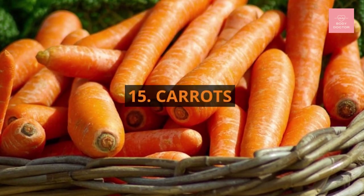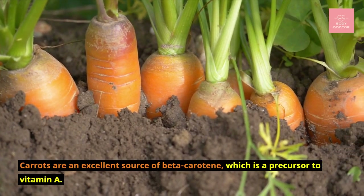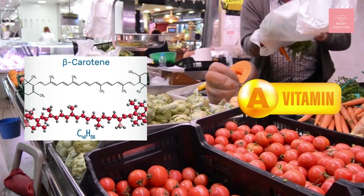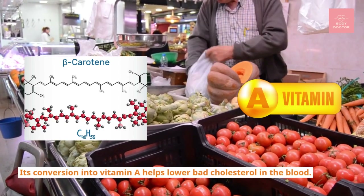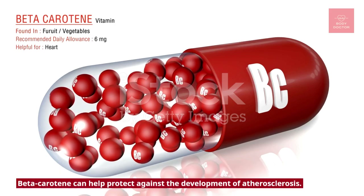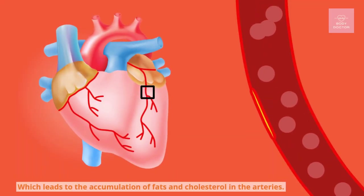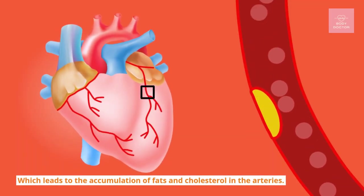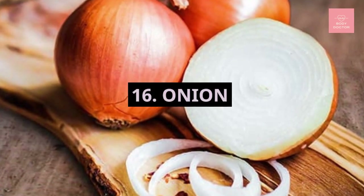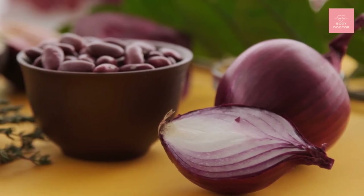Number fifteen: carrots. Carrots are an excellent source of beta-carotene, which is a precursor to vitamin A. Its conversion into vitamin A helps lower bad cholesterol in the blood. Beta-carotene can help protect against the development of atherosclerosis, which leads to the accumulation of fats and cholesterol in the arteries.